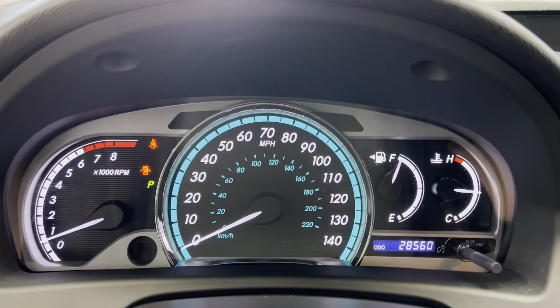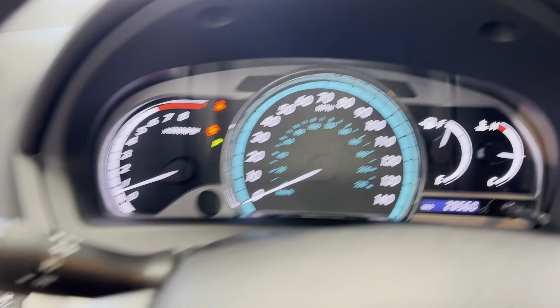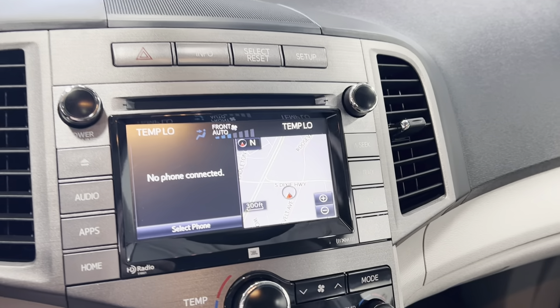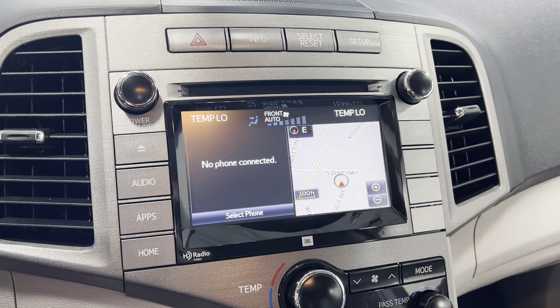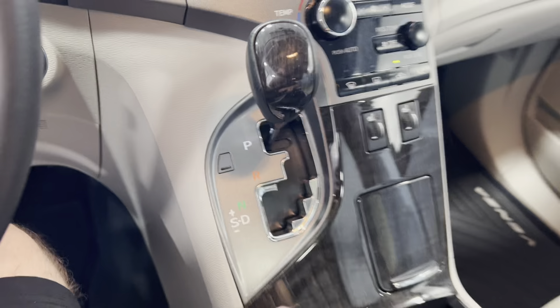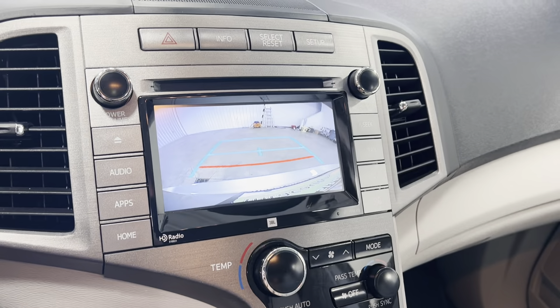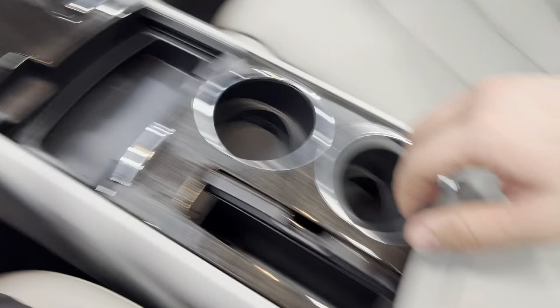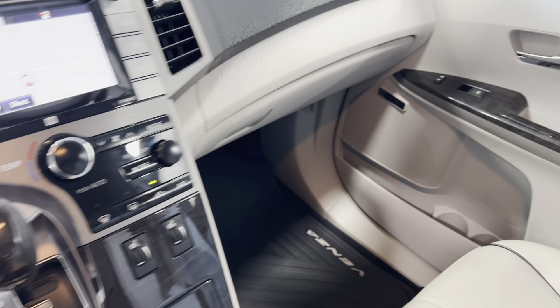28,560 miles. Mirrors, trunk pop, traction control — you've got it all. Radio and stereo controls, navigation, glove up heated seats, heating and air controls, and your gear shifter. Backup camera, two cup holders, nice little storage slot.